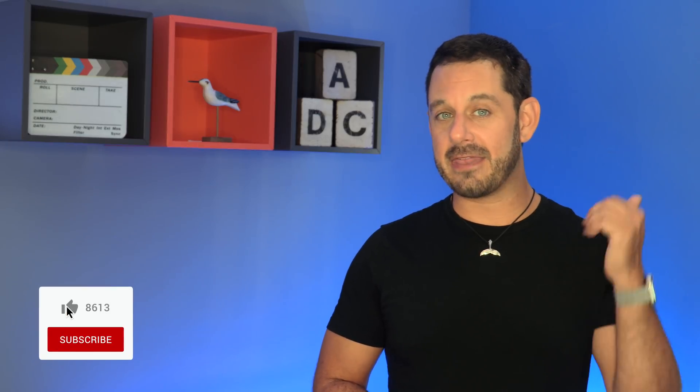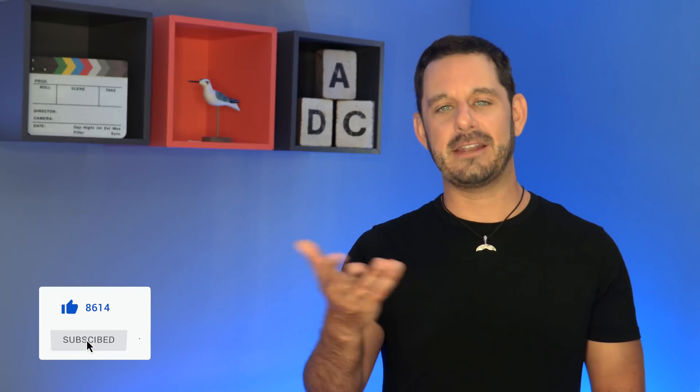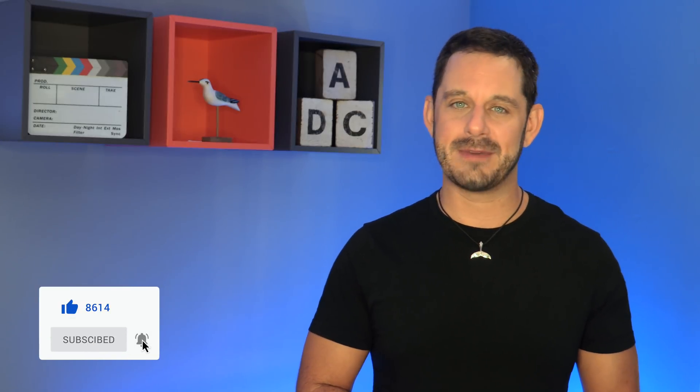If you enjoyed this video, I hope you'll consider taking a quick moment to hit that thumbs up like button down below, leave me a comment, and if you haven't already done so, please subscribe to my YouTube channel.